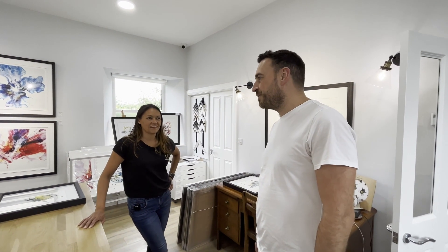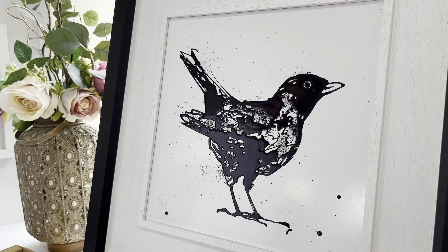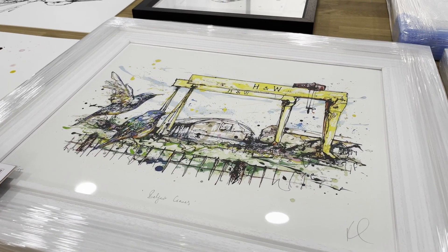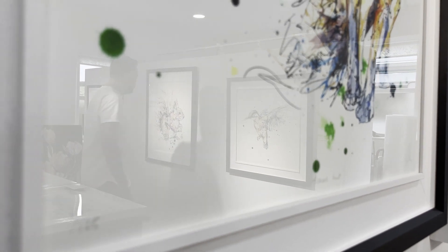I see some things I recognise from the shop, but I haven't seen most of these. We've got five, six, seven different pieces of yours up on the wall in the shop and almost nobody knows how it's done. And when you tell them it's actually poured, it's not painted, they have this little light bulb moment, so that's cool.